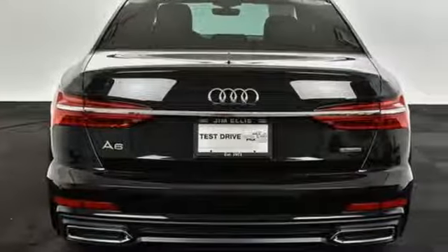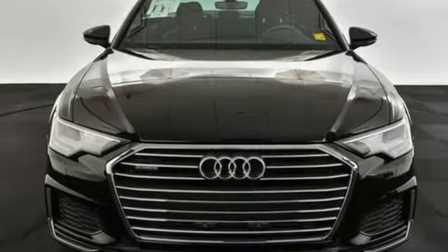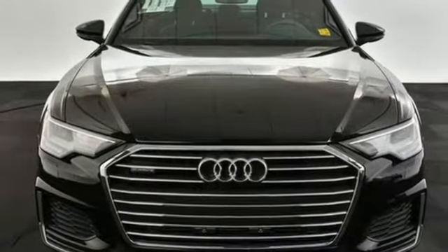Audi doesn't follow trends, it sets them. Someone is going to drive this fantastic vehicle off the lot. It should be you. Test drive it today.